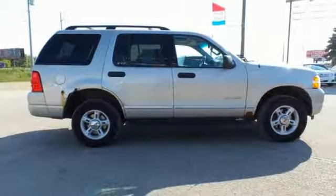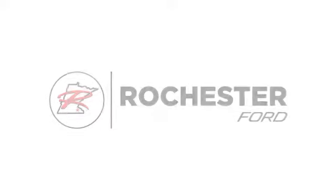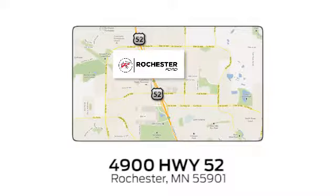Take it for a test drive today and see why America loves the Ford Explorer. Experience the difference at Rochester Ford. We're conveniently located between 41st Street and 55th Street Northwest on Highway 52 in Rochester, Minnesota.